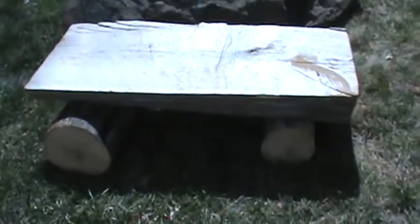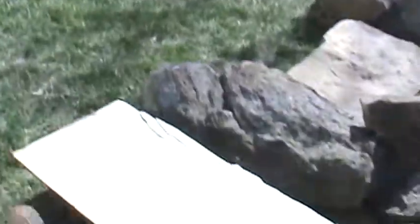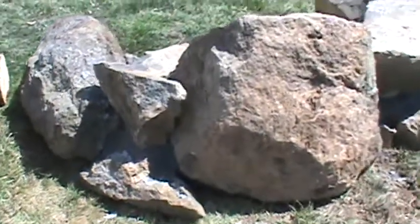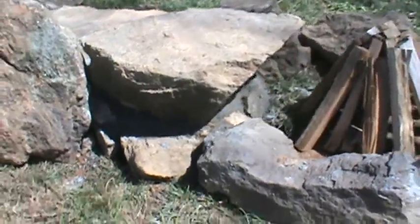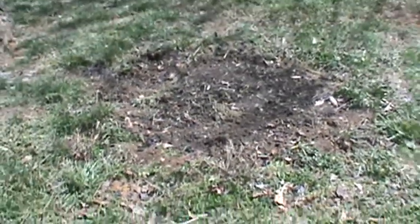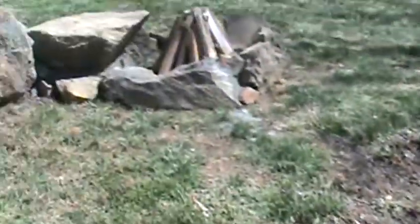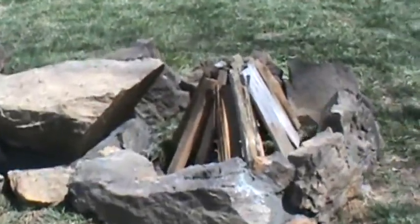He built me a little log table — or a bench, you can use it either way — but we always need a table. That's the mastermind right there. We have access to lots of boulders like this on our land, so we went from this little bitty circle, which was our little fire pit we've had for probably six or seven years, to this.